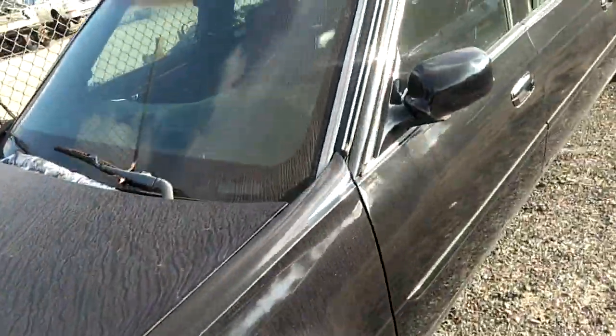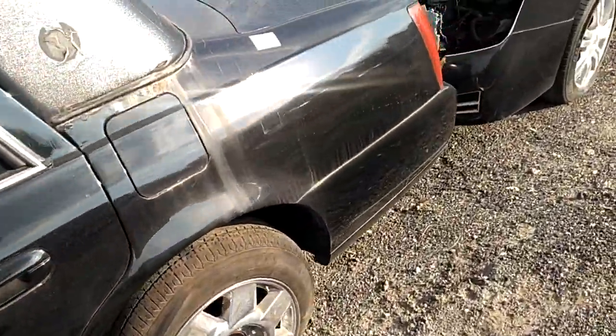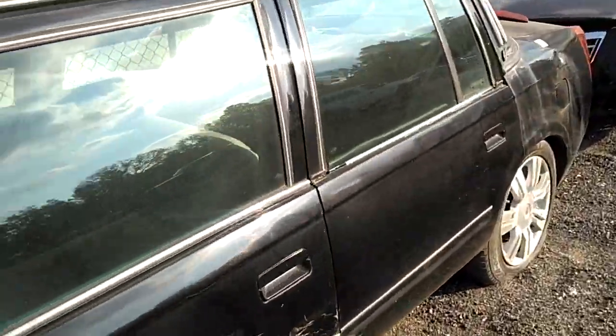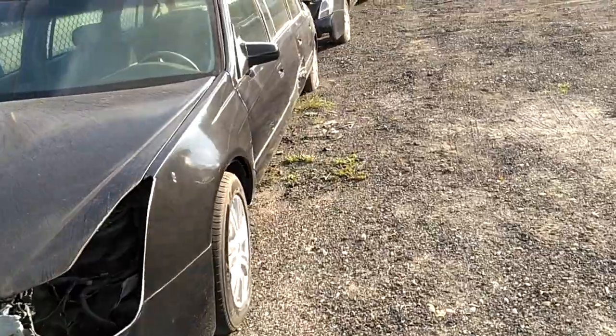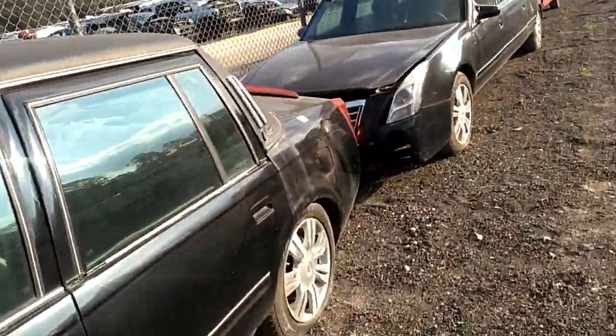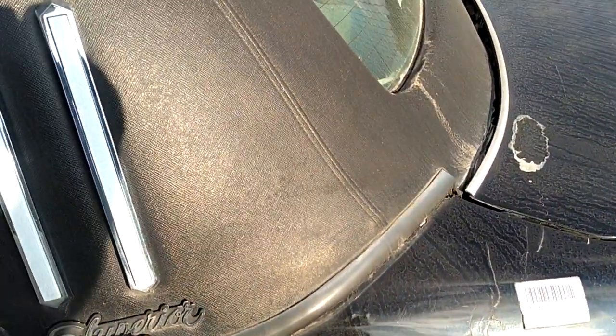It said Superior on it. The roof is getting beat up by the sun down here. This is located at Ocala Marion — the auto salvage in Ocala, Florida. When I seen that Superior badge, I figured it out.